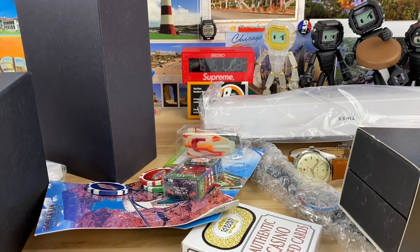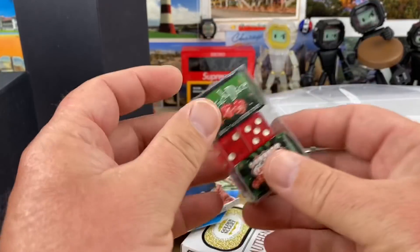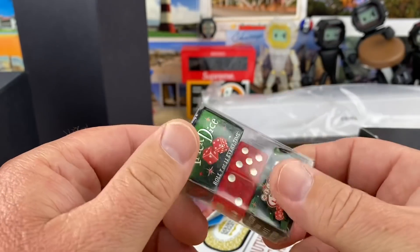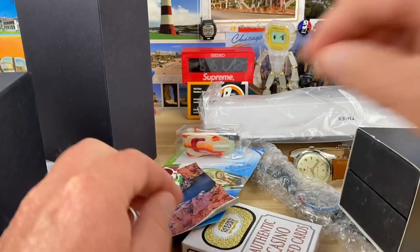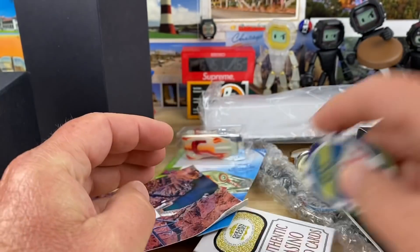All right guys, box number two from my buddy Calico Basin here. We have some gifts here. We have some trick dice — that's pretty shady. We have some more poker chips. Those are fun.